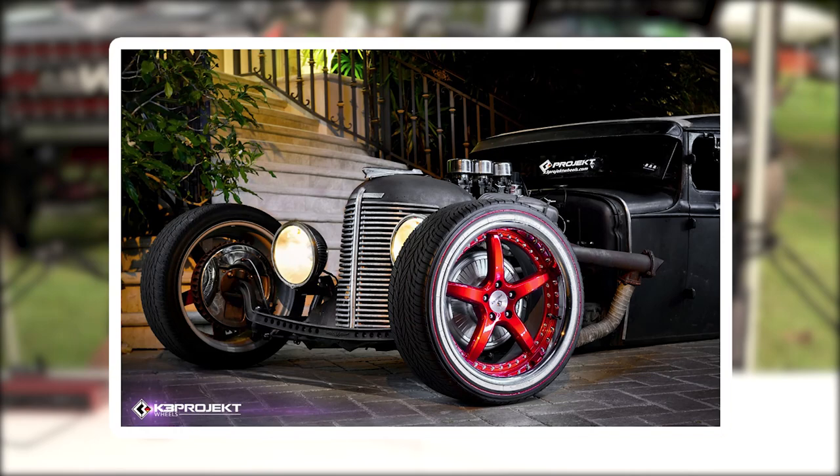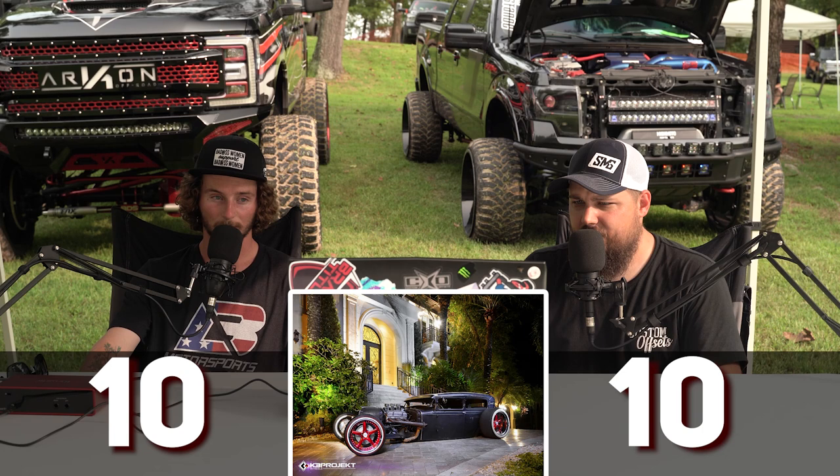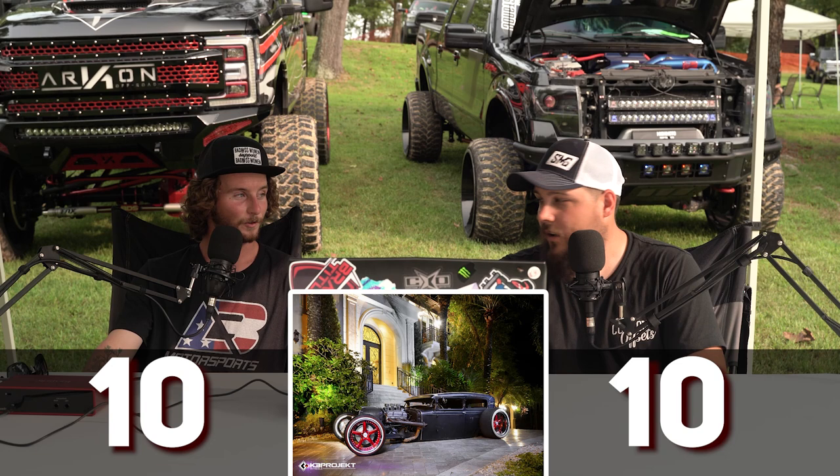Three, two, one — ten. Yeah, without a doubt, all day every day. The amount of work and custom fabrication that goes into something like this is crazy. I respect this build a ton. I want to see it in person and rip some wild burnouts — I feel like this thing would really hoon good.